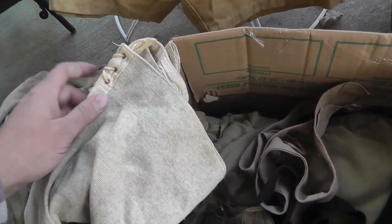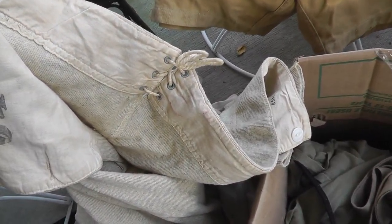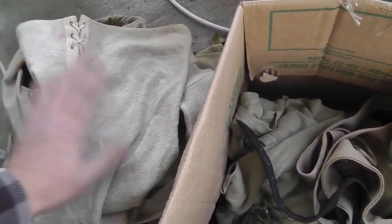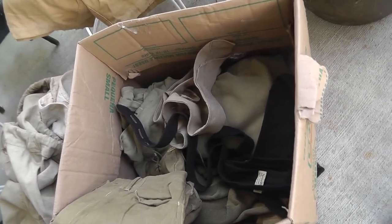Seems like the guys that do the reenactments want everything original. So here's some old army long underwear in a little duffel bag. So it went well.